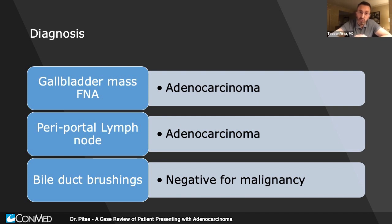The diagnosis came back: the gallbladder mass FNA showed adenocarcinoma, the periportal lymph nodes also showed adenocarcinoma, and the bile duct brushing was negative. We know that cholangiocarcinomas can have a very low yield on bile duct brushings, but I did not see a mass in the area of the stricture. In the end, this was categorized as a gallbladder adenocarcinoma with locally advanced disease and possibly infiltration around the bile duct.